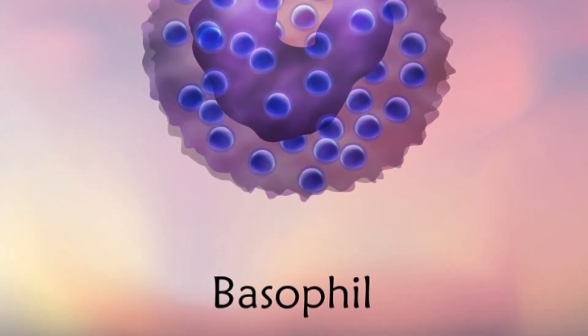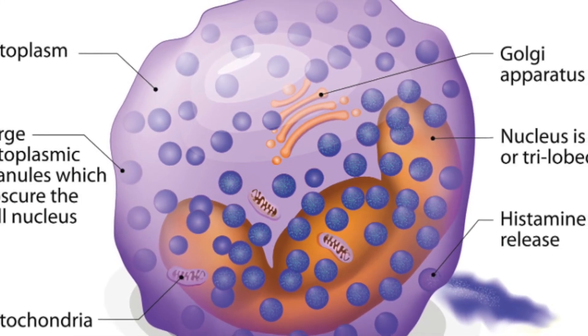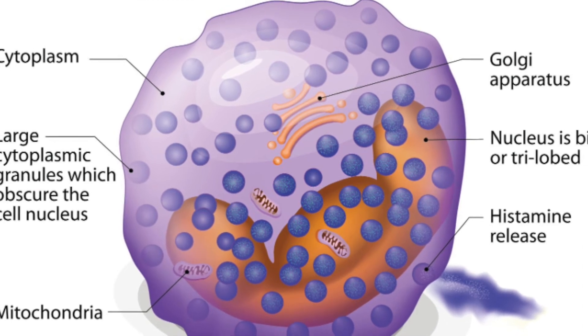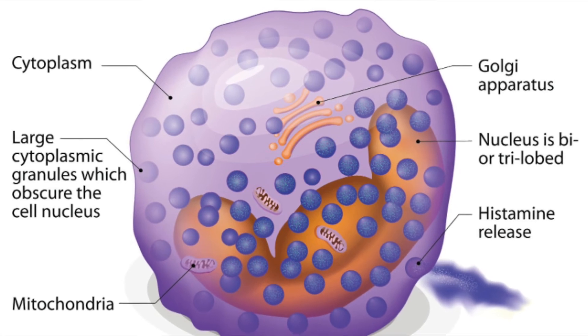Basophils fight off infections by using granules filled with histamines. A histamine is an organic nitrogenous compound involved in local immune response. When a basophil encounters a foreign substance in the body, they release the histamine, which increases blood flow, which results in swelling and inflammation.